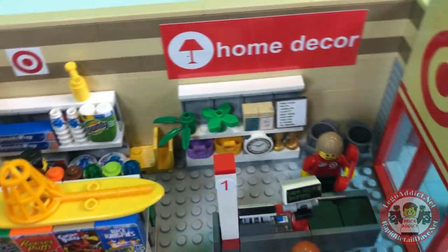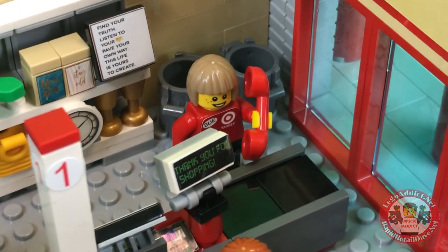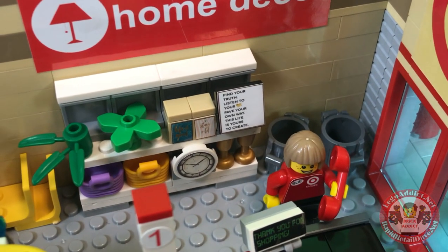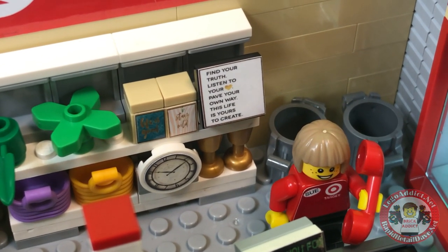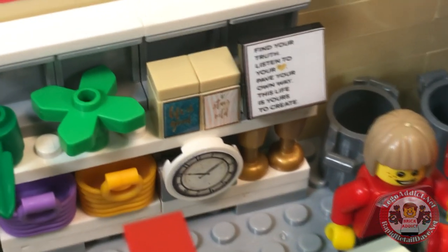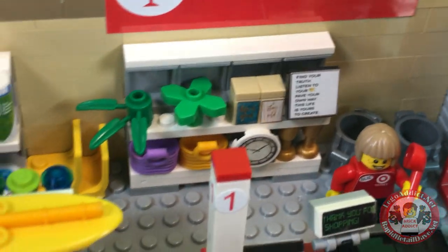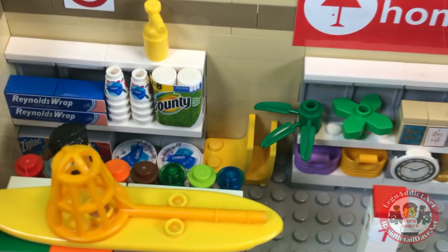Inside the new and improved Target, there is Sue — the manager — on the phone handling some stuff. Behind friendly Sue you get the home decor section, which has some baskets, some clocks. The signage reads: 'Find your truth, listen to your heart, pave your own way, this life is yours to create.' There are little knick-knacks, trophies, a beautiful clock, some flowers, and some trash cans — not sure if those are for sale or just for the store.